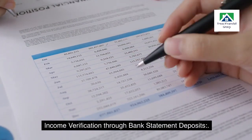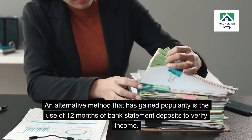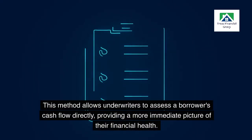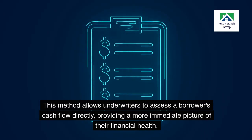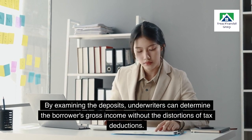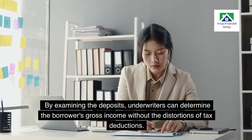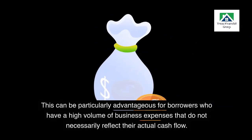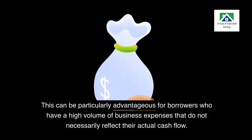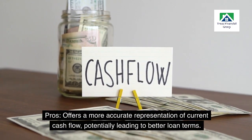Income verification through bank statement deposits: an alternative method that has gained popularity is the use of 12 months of bank statement deposits to verify income. This method allows underwriters to assess a borrower's cash flow directly, providing a more immediate picture of their financial health. By examining the deposits, underwriters can determine the borrower's gross income without the distortions of tax deductions. This can be particularly advantageous for borrowers who have a high volume of business expenses that do not necessarily reflect their actual cash flow. Pros: offers a more accurate representation of current cash flow, potentially leading to better loan terms.